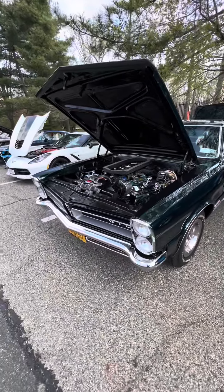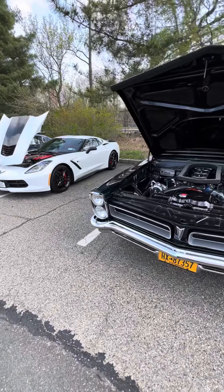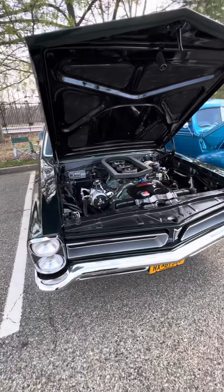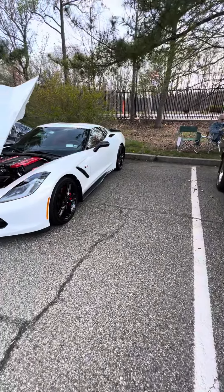Let's take a look down this road at the start line. Antique Automobile Club car show — beautiful GTO. New Corvette.